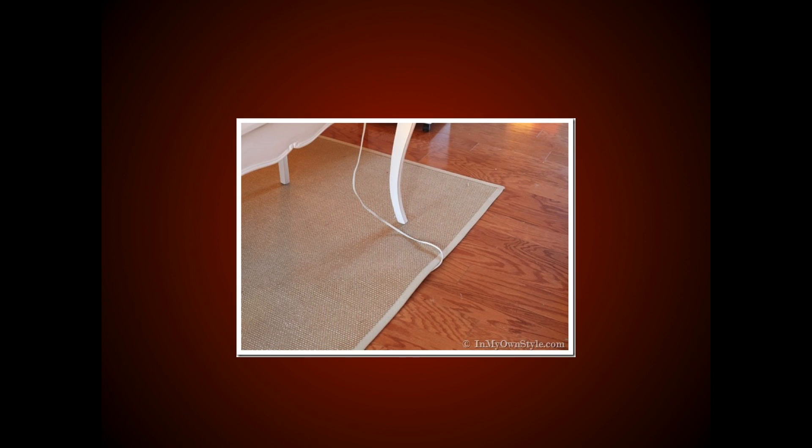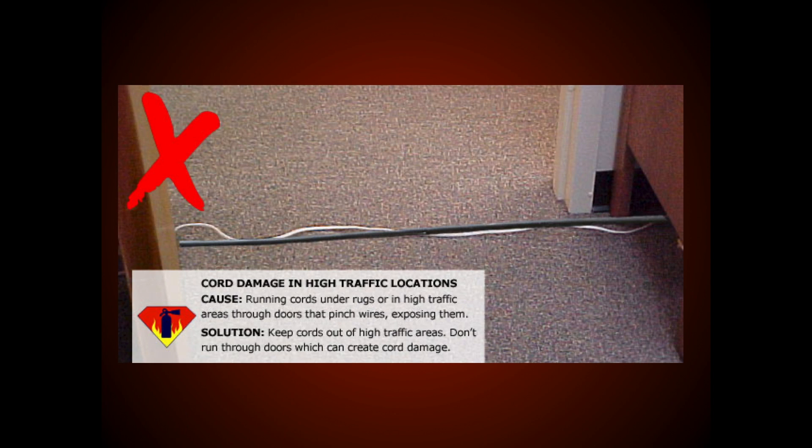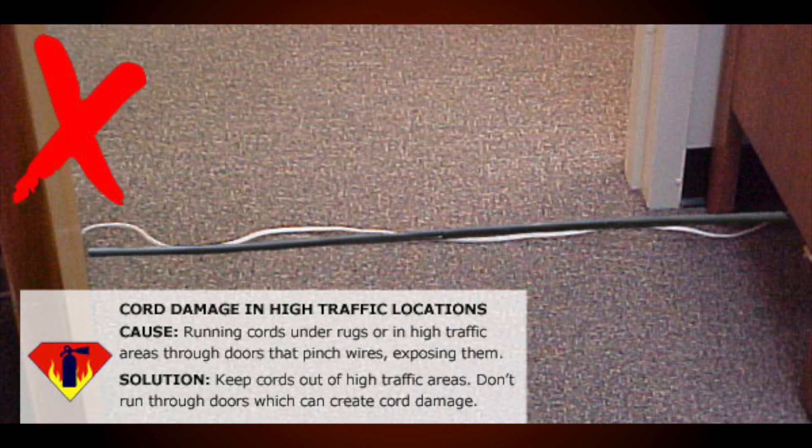One common mistake people make is to hide cords under furniture or under rugs. Some cords are even left in open areas where people walk. Foot traffic stepping on these cords causes the insulation or the plastic covering over the wires to become worn and broken. This causes wires to be exposed, which poses a fire hazard but also an electrocution hazard. Wires across a floor, even under a rug, also present a trip and fall hazard. Small children and older adults are especially vulnerable to injuries from falls.